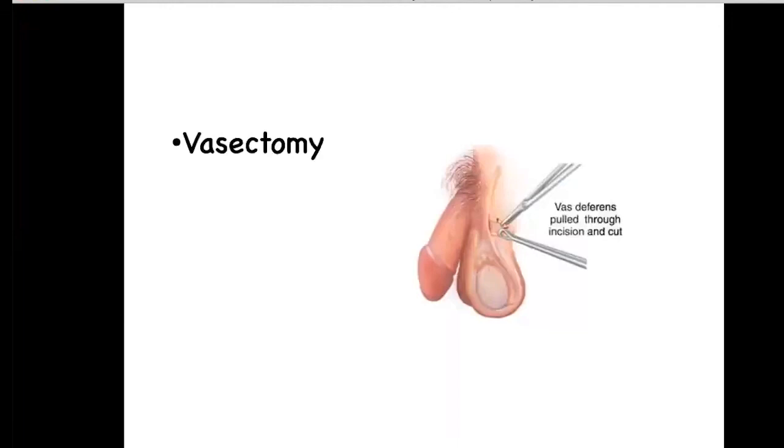Vasectomy is a procedure that results in permanent sterility within the male. During a vasectomy, an incision is made into the scrotum; the ductus deferens is tied off and then cut. What the vasectomy does is prevent the movement of the sperm from the epididymis to the rest of the duct system. However, you will still have secretions from the glands. This individual will still ejaculate, but the semen will not have any sperm in it.